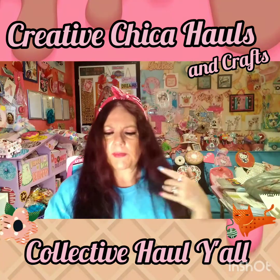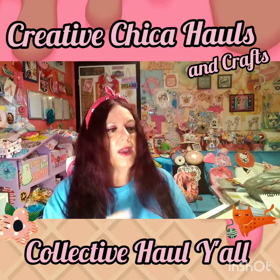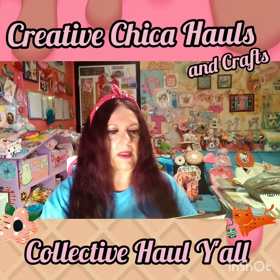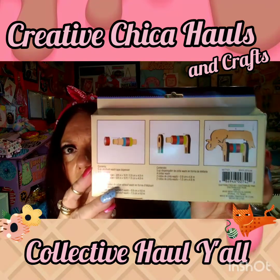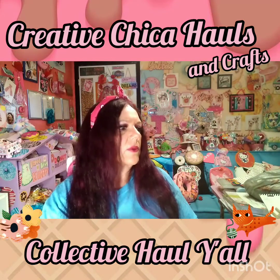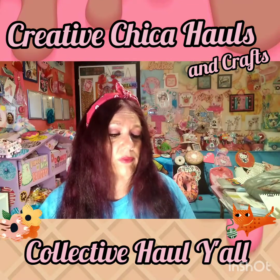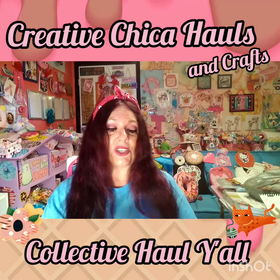I found this — it was $4.99, it's a crafting tape dispenser and it's an elephant. Isn't that cute? I don't want to open it because it's going to be a gift. I thought that was cute and different for somebody who loves elephants. They only had one, it was five dollars, so I picked that up to put in some friend mail.